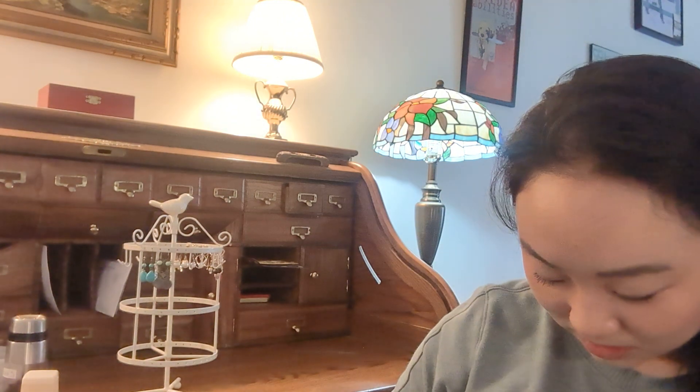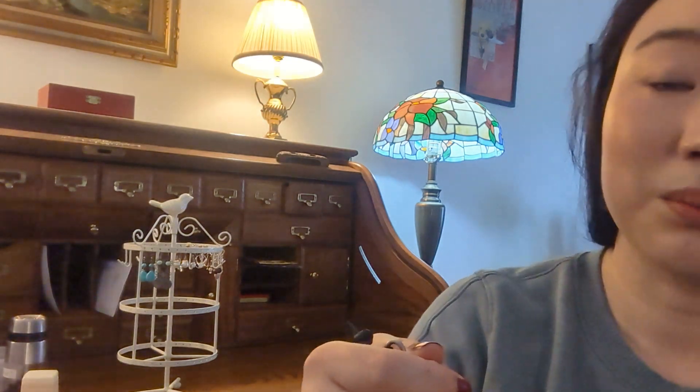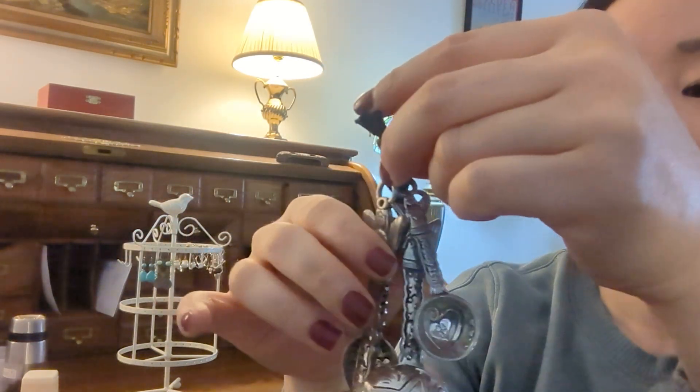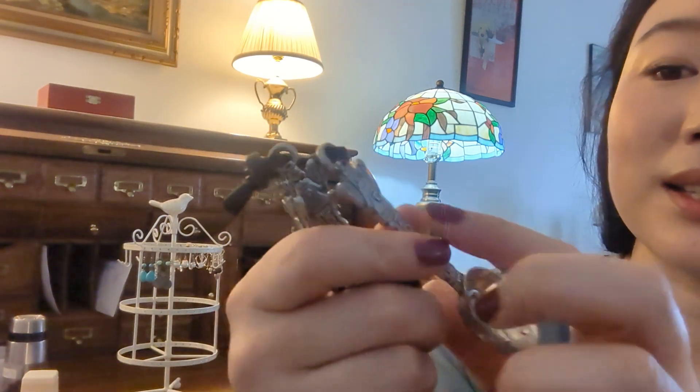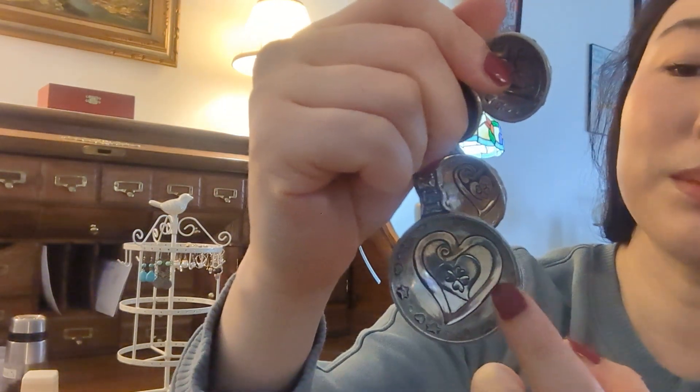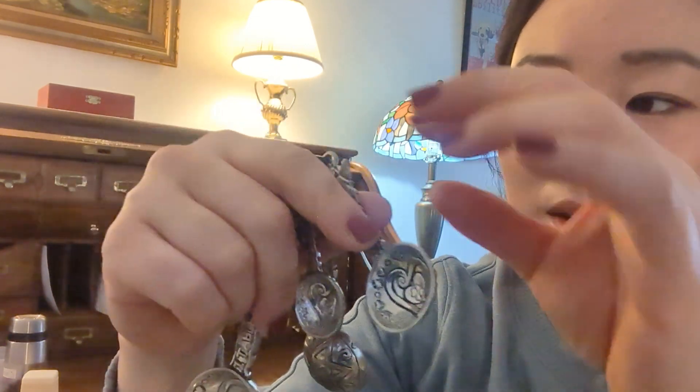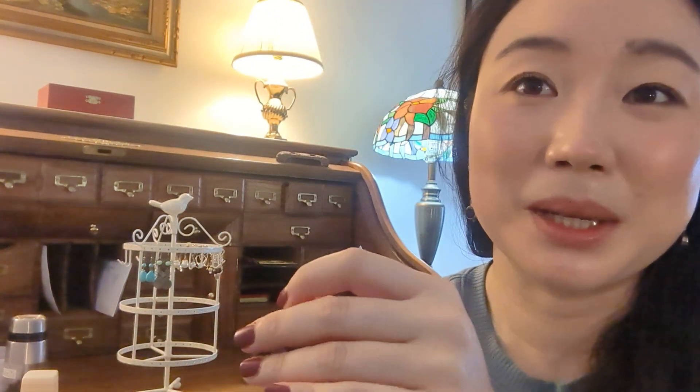The next thing is from a different estate sale — a lady who really loved baking. This is an angel measuring spoon set with a heart inside. It's a tablespoon, teaspoon, half teaspoon, and quarter teaspoon set. They're bigger than you'd think. I really like the sound they make, though I know it can be kind of loud.